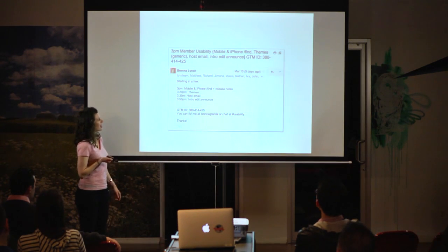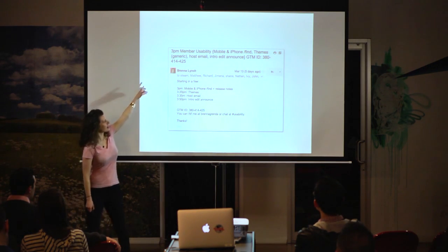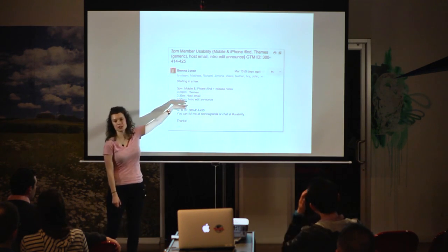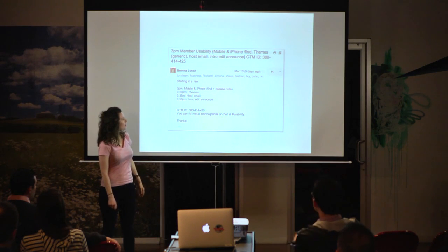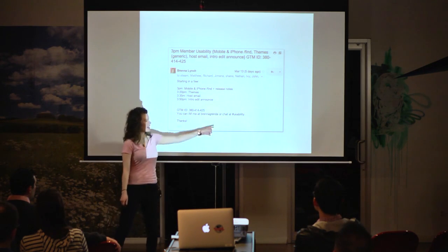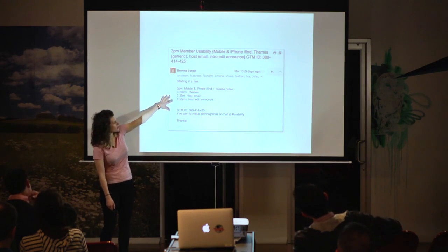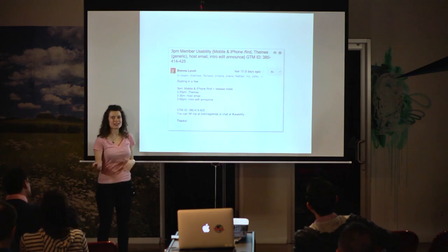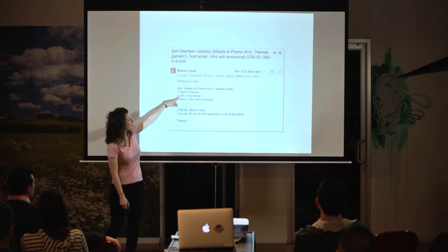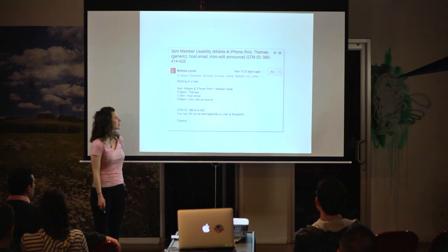Here's an example: I'm sending an email out about a session happening at 3 PM. I tell people what we're going to test — as you can see, we test out several things with each person. I send out the GoToMeeting ID and also invite people to IM me or chat in our IRC so it can be a little more interactive. We generally try to find a nice logical flow — for example, if someone's reading an email, we like to put that earlier in the session because they might be tired at the end and it's harder to focus on reading.